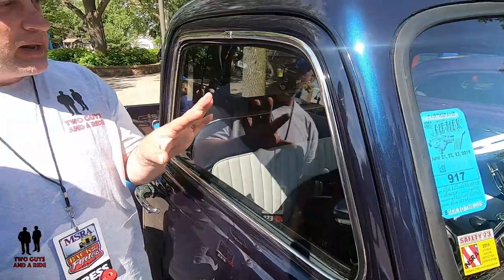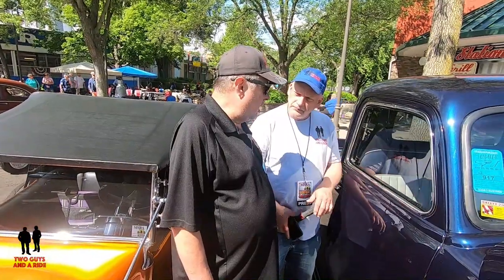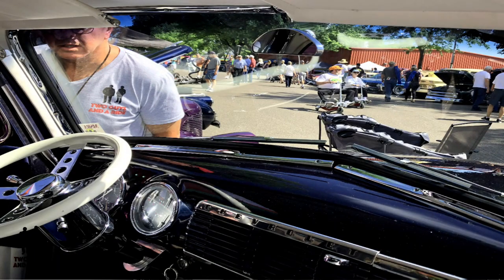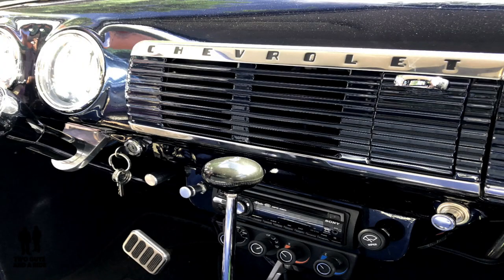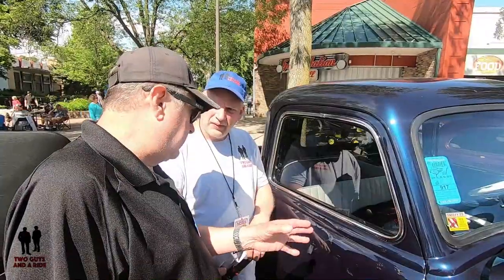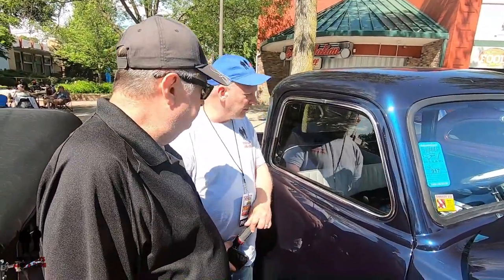Have you made any other modifications on the dashboard? There's a little bit on the dashboard and the steering wheel. The steering column is an ididit steering column with a tilt steering wheel. There's a 700R4 transmission in it. And when we put the air conditioning system in, we had to give up the glove box because the unit wouldn't fit under the dash, so we took the glove box out and it's right underneath the dash now.